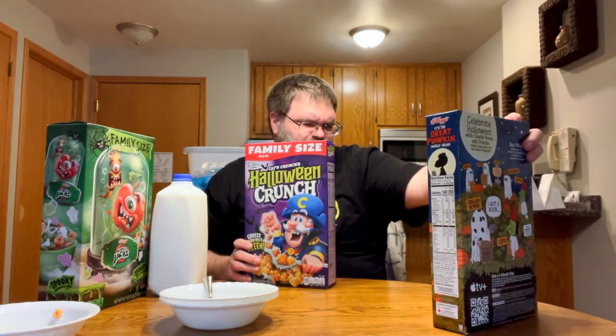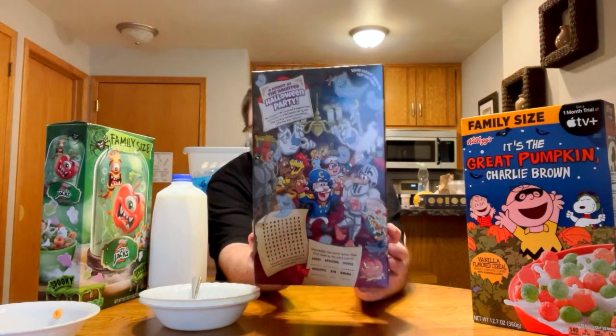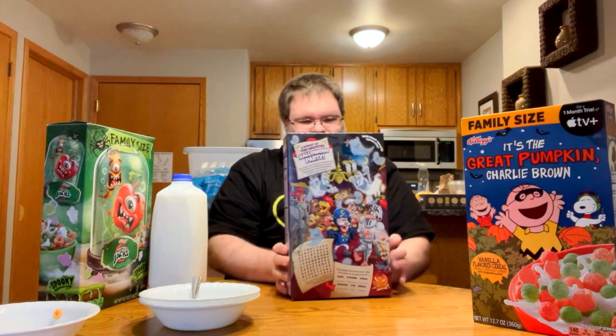Moving right along — I'm going to save the Charlie Brown one for last because I'm the most curious about it. This one says vanilla flavored cereal with marshmallows; it looks like it should be fruity and I'm kind of intrigued. Next up is my favorite box: the limited edition Captain Crunch Halloween Crunch. It's a sweetened corn and oat cereal — and the ghost turns the milk green, very spooky. On the back there's a word find, just fun little stuff for kids. It's a very cool box.